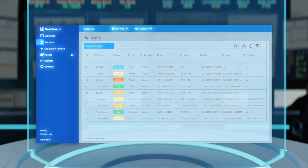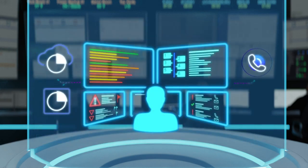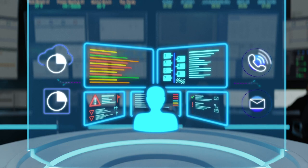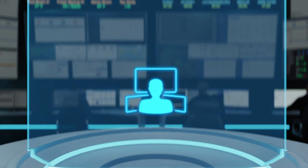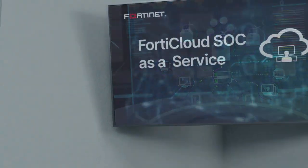Reports include alerts and notifications, device onboarding status, onboarded assets, and lots more. Customers are notified of confirmed incidents by email or a direct phone call, depending on the severity of the incident. When a breach is confirmed, SOC analysts are available for remote assistance with incident remediation and containment.